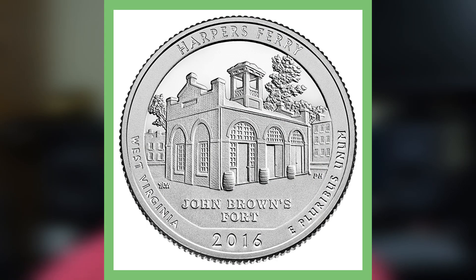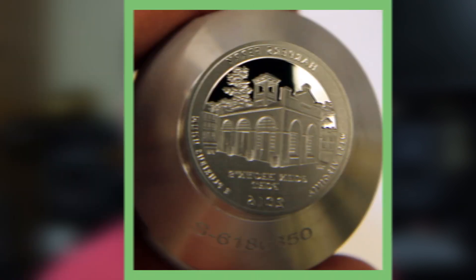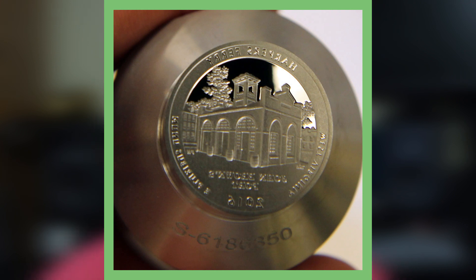Let's hop right into this video and check out the first quarter — the 2016 Harper's Ferry quarter. You can see the reverse design here, which is what it's supposed to look like. However, on this quarter there is a lot of wear. A non-coin collector might think it's just damaged after production, but this is actually a die deterioration error. Here's an example of a Harper's Ferry proof die — that's the thing coming down on the planchet creating the coin design. What happens is that die gets worn out, so it's a mint error that happens at the mint, and this brings value to your quarter.